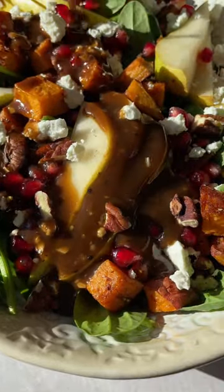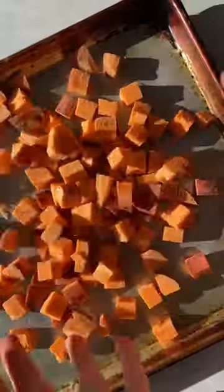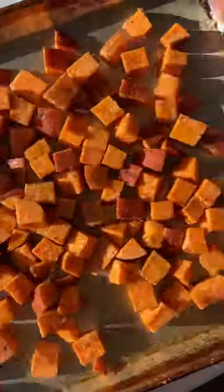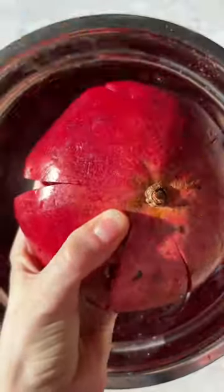If you're looking for the most gorgeous, flavorful salad to serve over the holidays, this is it. It's my roasted sweet potato pear pomegranate spinach salad, and it is simple to throw together. The sweet potatoes are coated in sweet and spicy dressing that gets baked until they're nice and tender.